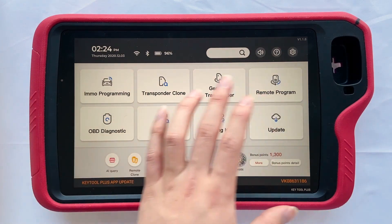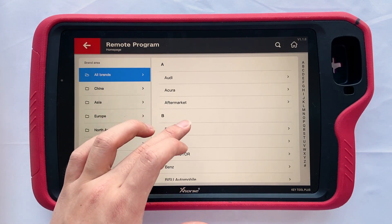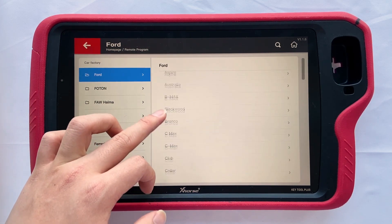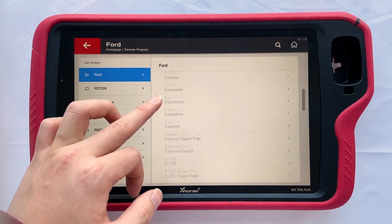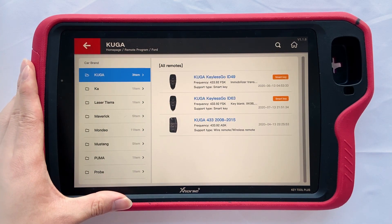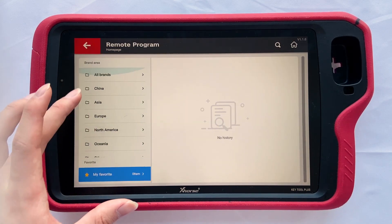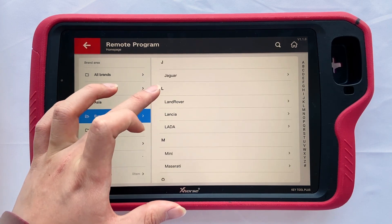Remote program: it supports generating remotes for plenty of car models like BMW, Ford, Ford Kuga, and Land Rover.